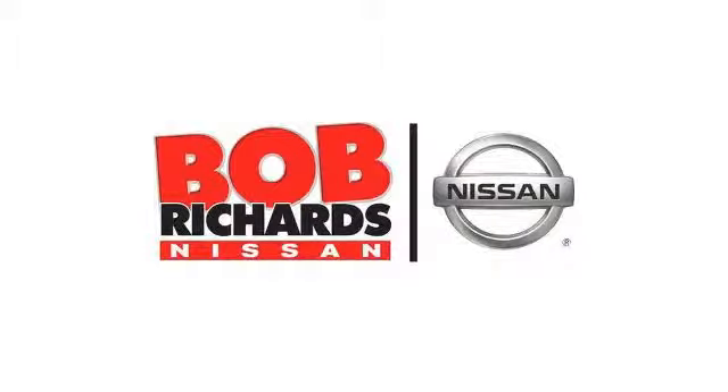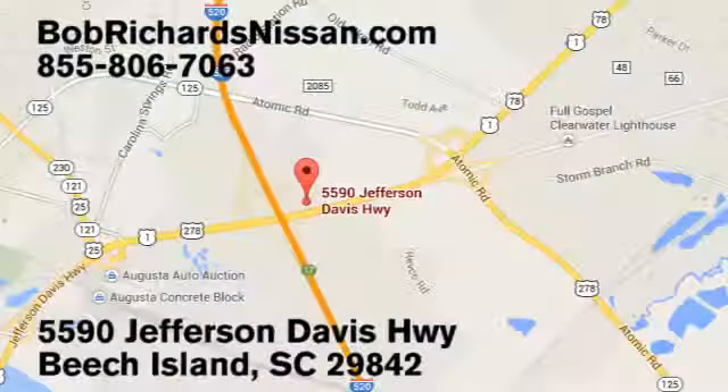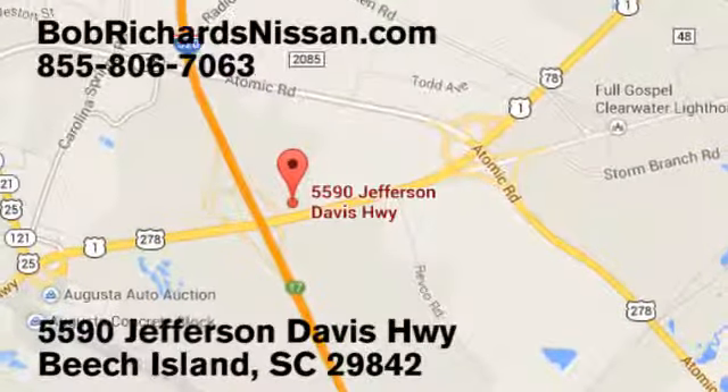Bob Richards Nissan is the area's number one volume dealer for new Nissan. Come see us today at 5590 Jefferson Davis Highway in Beach Island, South Carolina.